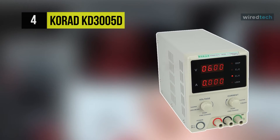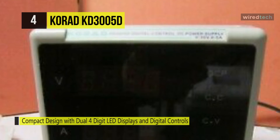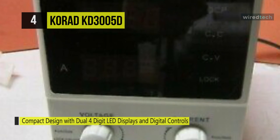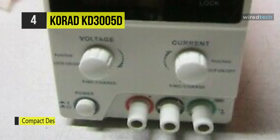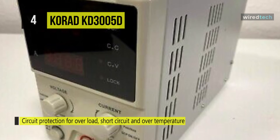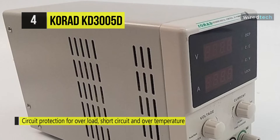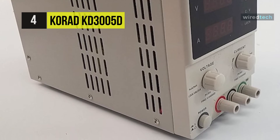Corad KD3005D. The next product on our list is the Corad KD3005D. This power supply features an easy-to-read four-digit LED display used to show voltage and current values. It is a heavy-duty, single-channel, constant voltage and constant current power supply with low ripple and noise, high reliability, and high accuracy. The voltage and current are continuously adjustable. This unit is priced similarly to a small three-digit power supply and is designed for use in labs, colleges, and in production.